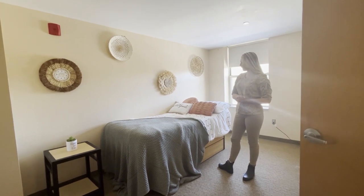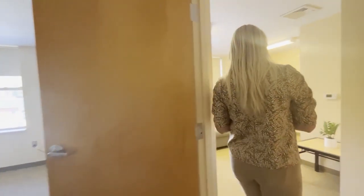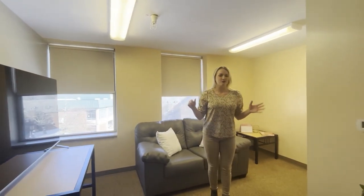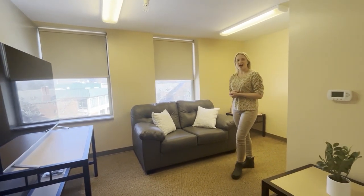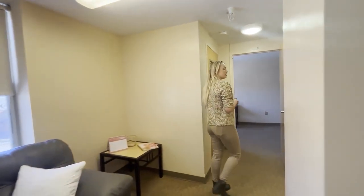Super comfy in here. Now I'll take you into the living room — there are lights above in the living room, so don't worry about that. You can put a big TV up here or a loveseat if you have one. It's really spacious.